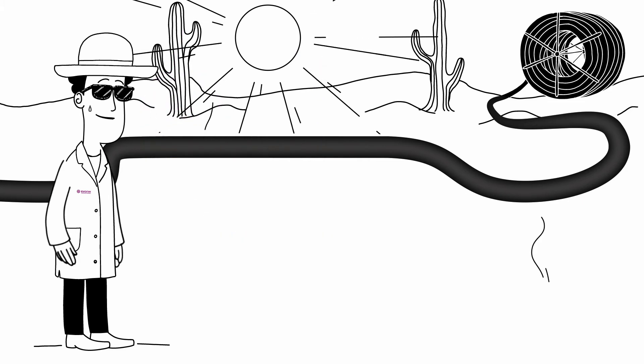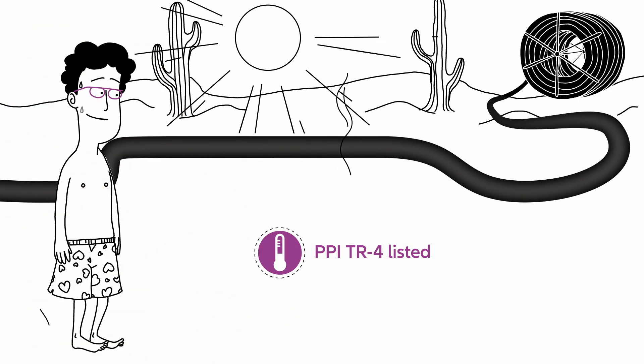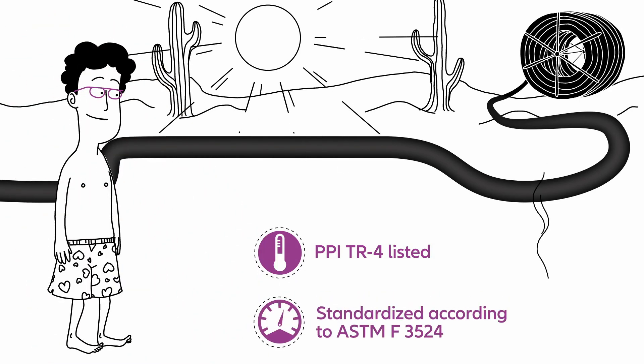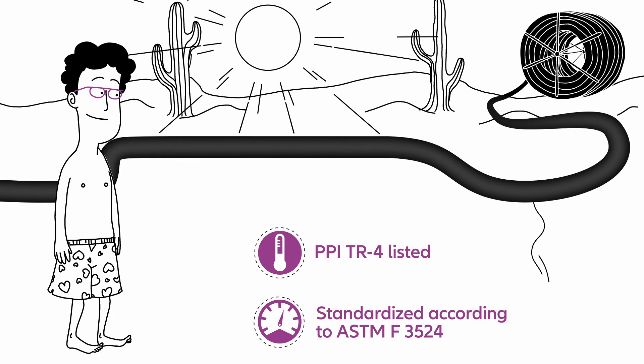Vestimate Energy is rated up to 180 degrees Fahrenheit according to PPI TR4 listing, and can operate up to 315 psi for unregulated gas gathering systems.